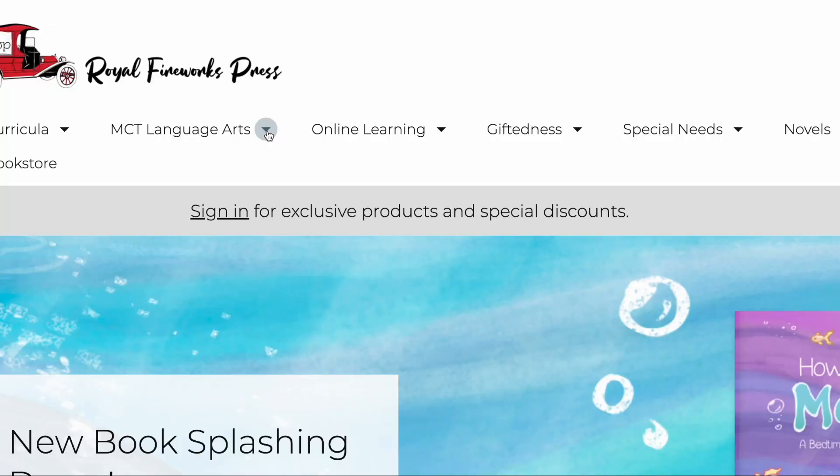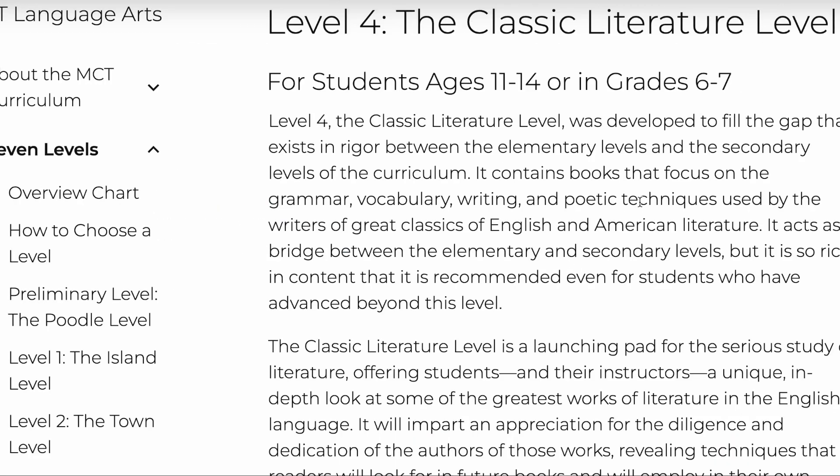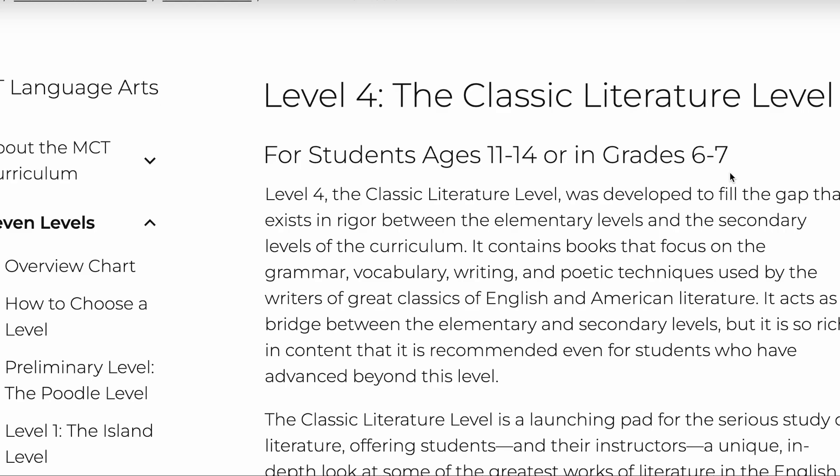With level four, there's both good and bad — mostly good though. I do like this level. I really love teaching students of this age because they usually, especially if they've gone through MCT, they have the foundation but they're not totally worn out by it. They're really eager to keep going because they've built confidence.